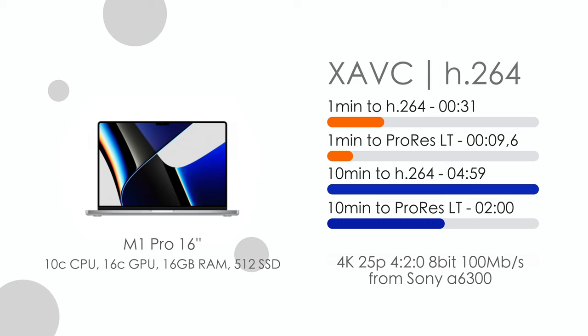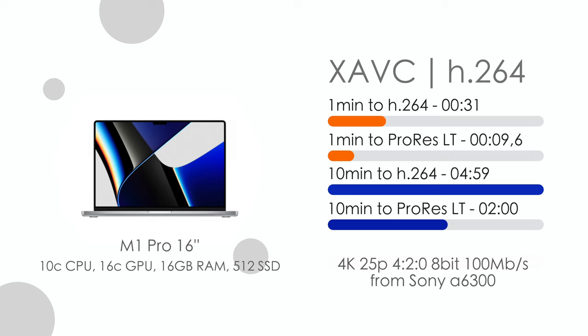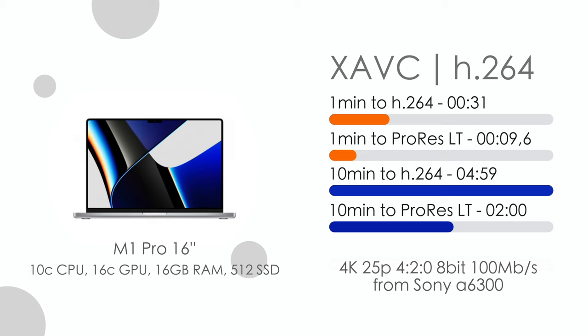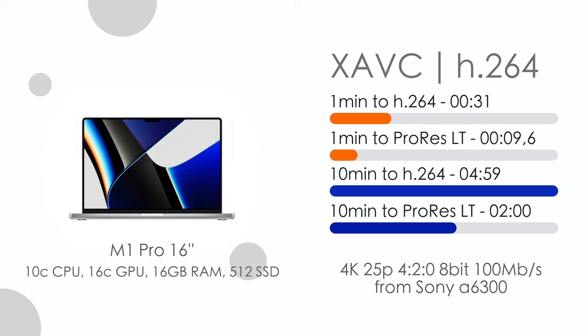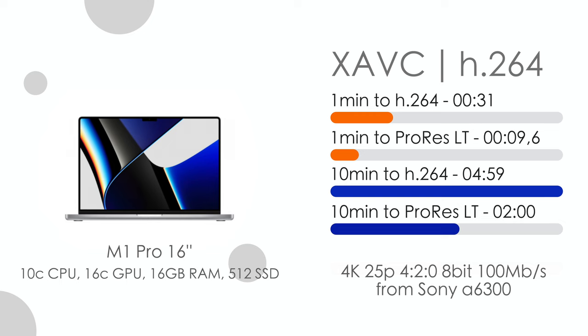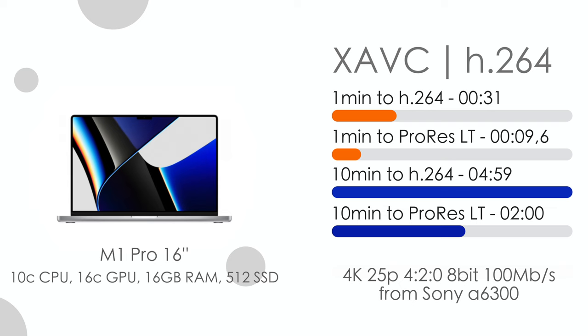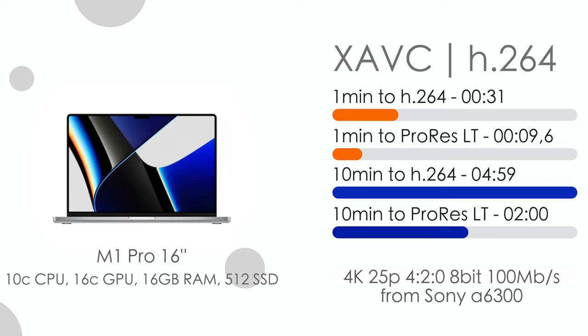Here is one of the most popular codecs — XAVC H.264 from the Sony A6300. It's a 4:2:0 8-bit codec, whereas the previous ones were 4:2:2 10-bit, and this is 25fps versus 50fps previously. We have a nice 31-second result for H.264 export, and a very fast 9.6 seconds for ProRes LT on a 1-minute clip. The 10-minute video with effects exported in only 2 minutes — five times faster than the video duration. This codec works great on the M1 Pro, and I also had no issues with it on my old iMac 5K. It's a very nice and efficient codec to use.